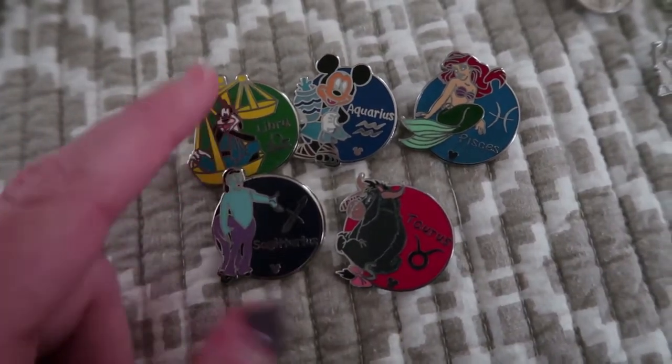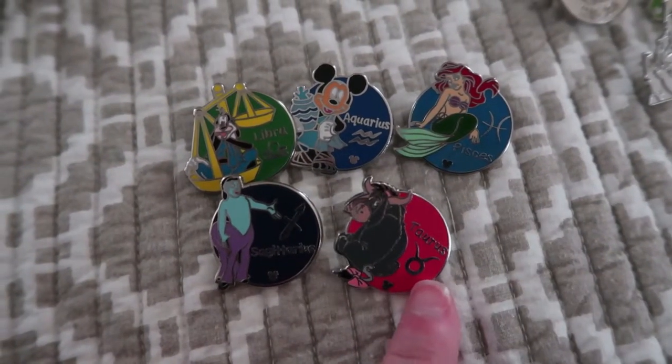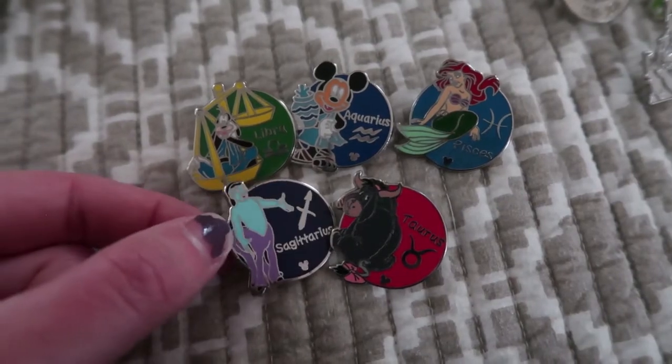My last traders are these Zodiac sign pins. I wanted to collect all of them, but I just can't find them, and I'm not that fussed on them, so I think I'm just going to trade them to other people and maybe help them finish their collections. I've got Libra Goofy, Aquarius Mickey, Pisces Ariel, Taurus Eeyore, and this Sagittarius Centaur. So that's my complete Disney pin collection. Thanks so much for watching — I'll be posting more videos from Australia once I'm back there. Thanks so much. Bye.